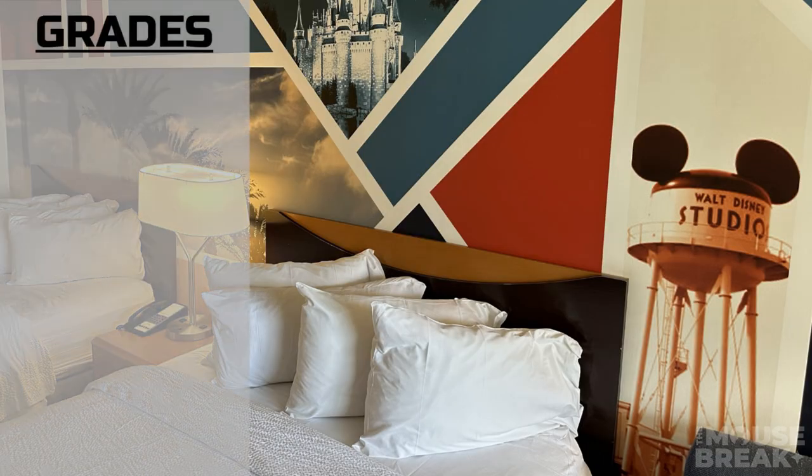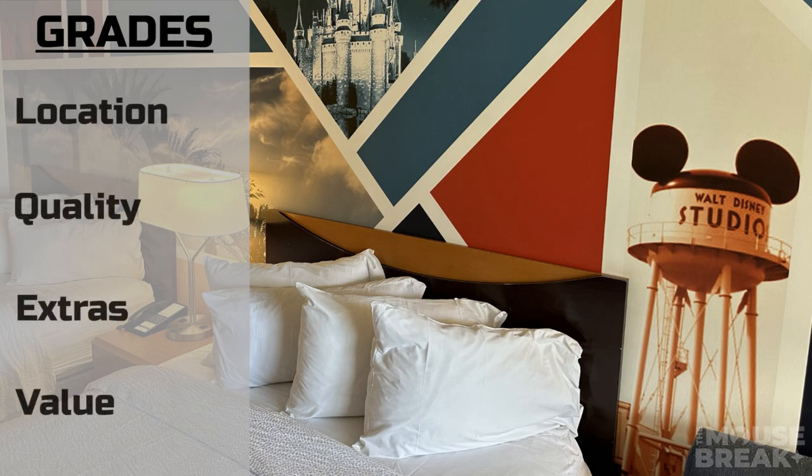It's time to hand out the grades. As always, we'll be judging four categories: location, quality, extras, and value. For location, when visiting Disneyland Park this hotel is in a great location — it's almost directly across from the entrance of the park. There are a few hotels that are closer, but this one is really close. It takes about 10 minutes to walk to the park entrances on Esplanade or to the parking garage, about a seven-minute drive. The area feels safe, however I would avoid parking in the back of the hotel as there is not much visibility.